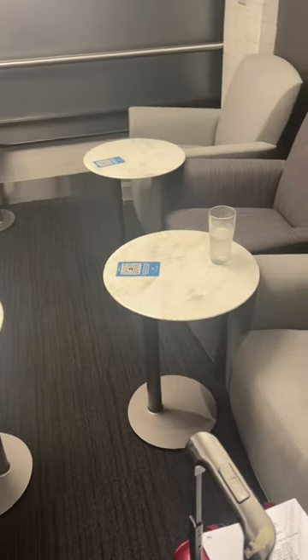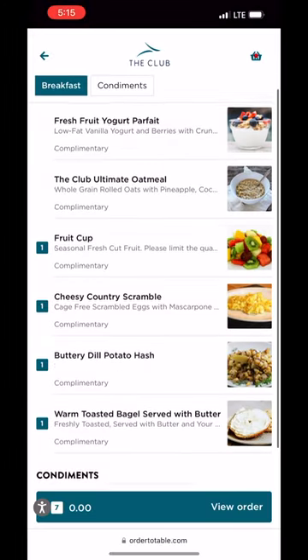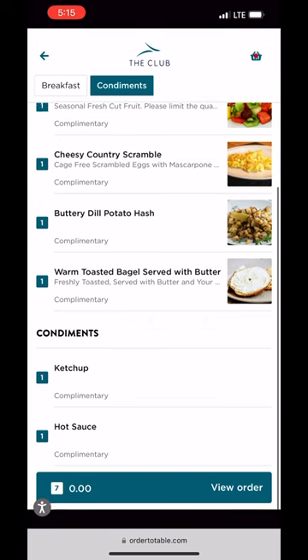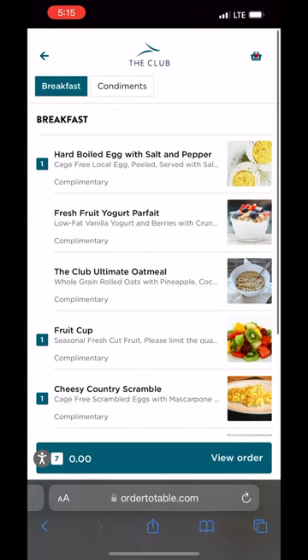I thought that was it, but you actually scan a QR code on the table to access a breakfast menu. Not too much, but some, which is always good. So I ordered some eggs, potatoes, fruit, bagel, hot sauce, and ketchup — the necessities.